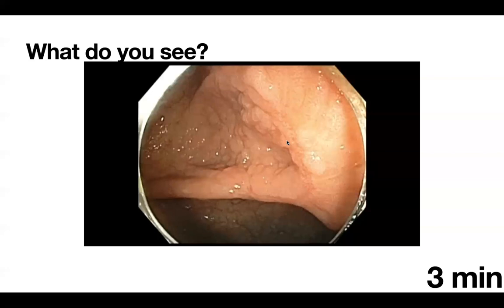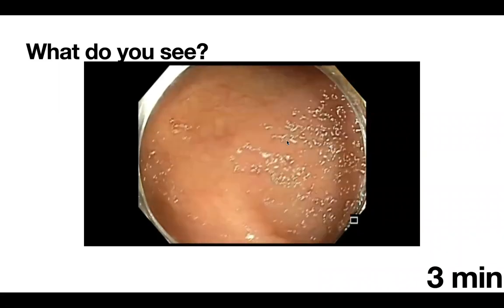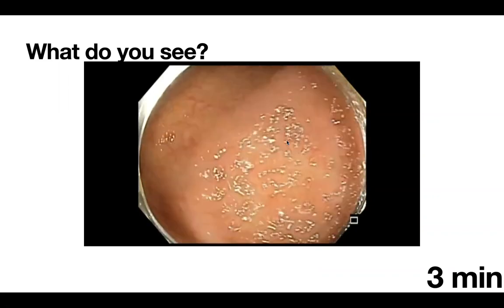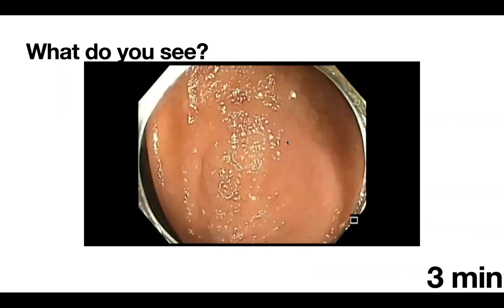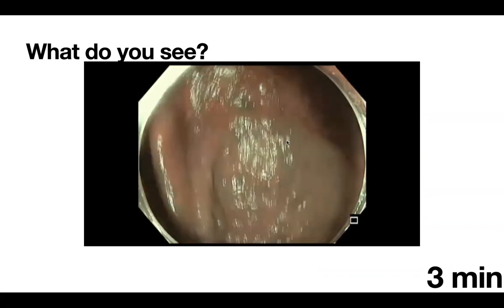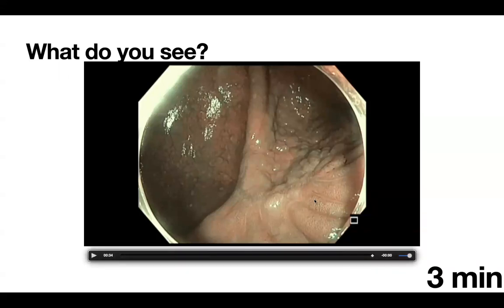The lesion is an LST granular homogeneous as described. It has evidence of tethering on the side and overall the entire lesion looks tethered. Could this be cut? Yes, it could be cut if you have the right snare, the time, and the staff to help you. The NBI was brief but didn't show any areas with effacement, so this is a benign lesion. On this view you can see the scar on the edges.